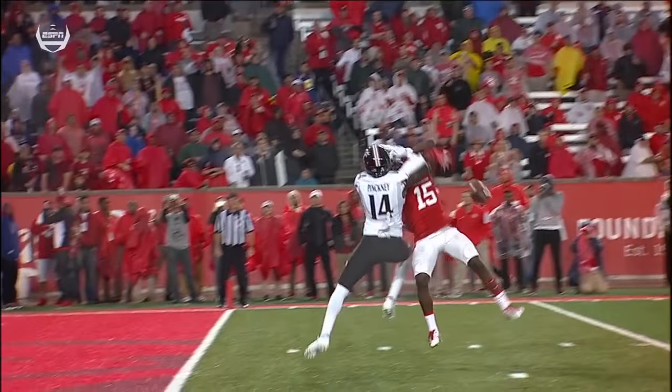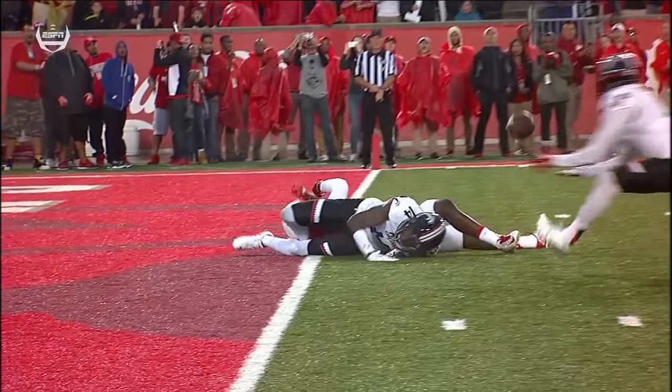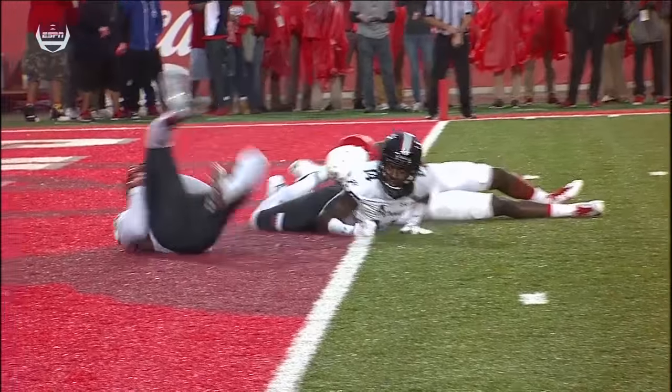Look at that — bounced right off his foot, popped up in the air. That is possession before the momentum carried him into the end zone. That ball should be marked.